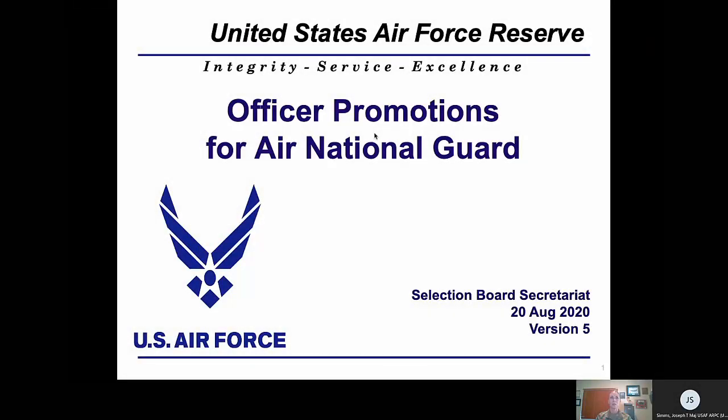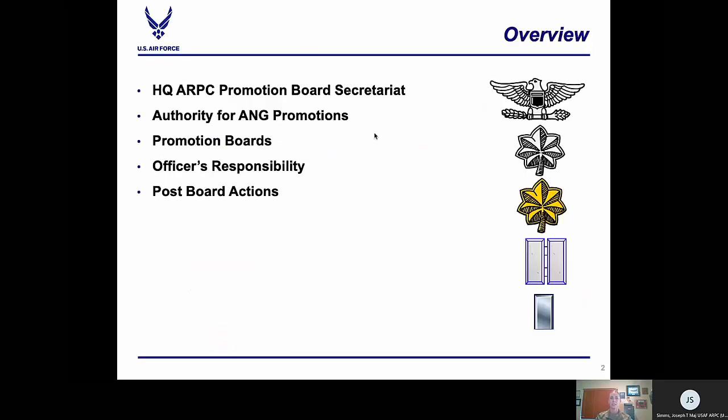Good morning. I'm Lieutenant Colonel Christy Delcourt, Chief of Promotion Board Operations. Today I will discuss how the Selection Board Secretariat Directorate is set up, the roles and responsibilities of each branch, promotion boards, officer responsibilities, and post-board actions.